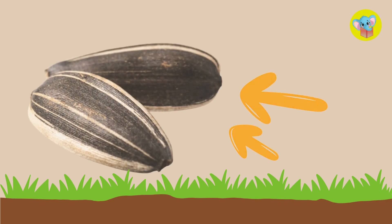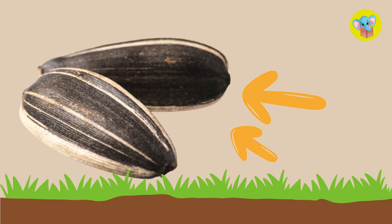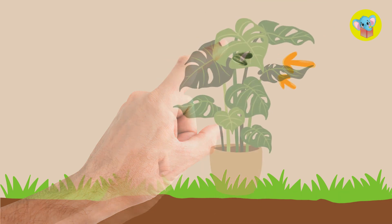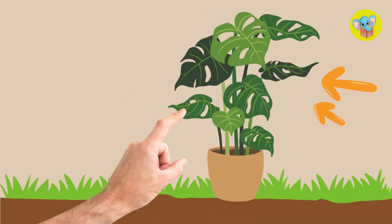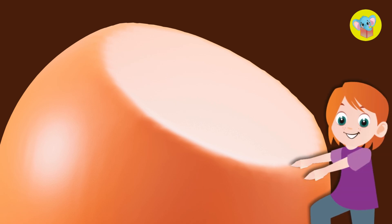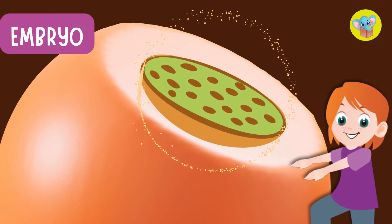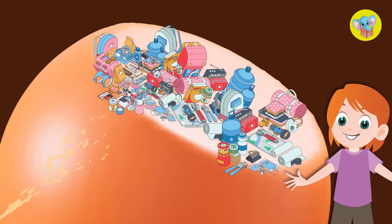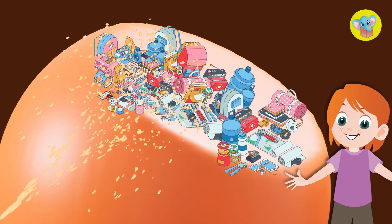It all starts with a tiny seed. That little seed, even smaller than your fingernail, has everything it needs to grow into a big plant. Inside the seed, there's an embryo, a baby plant, and some stored food that helps it get started. It's like nature's ultimate survival kit.